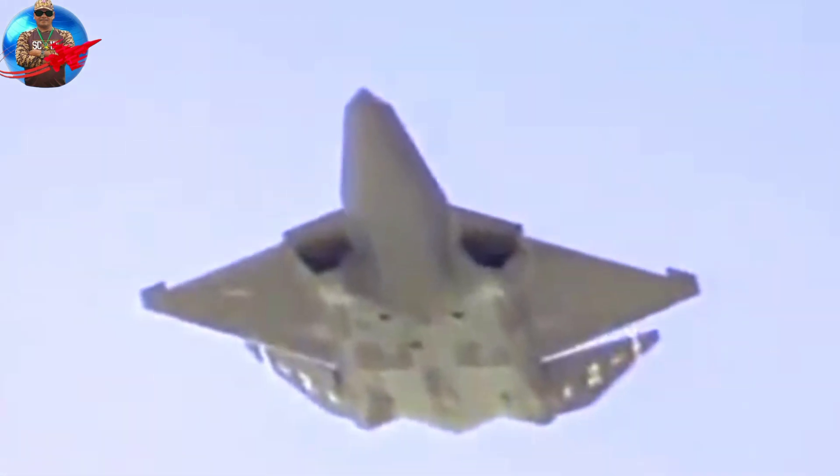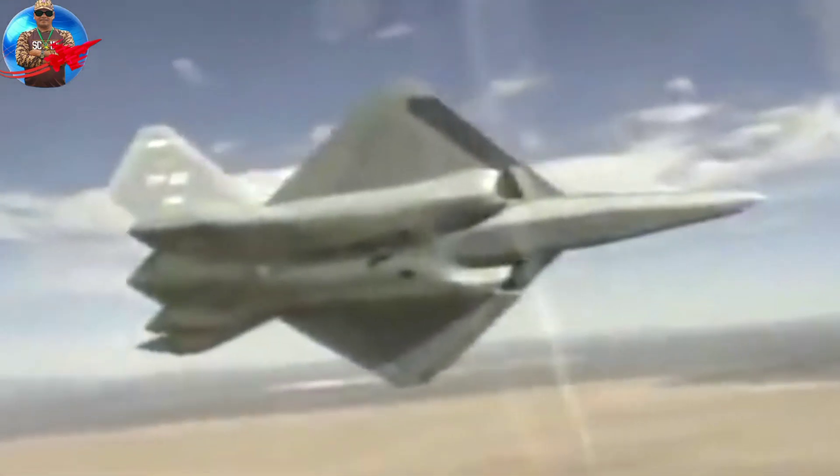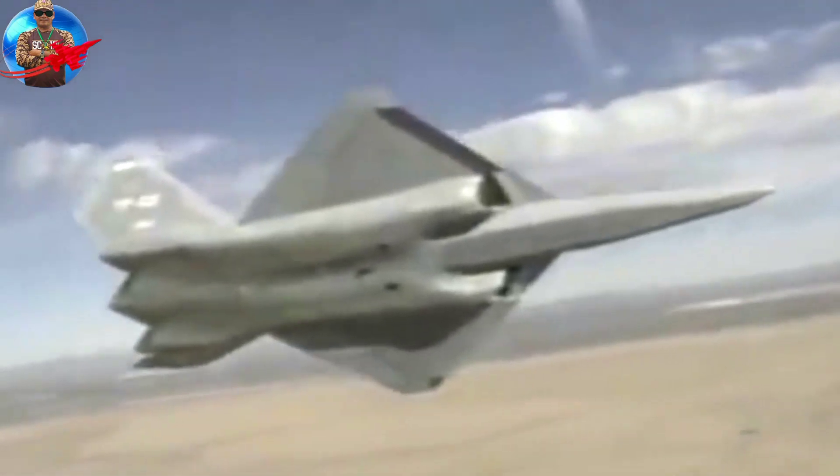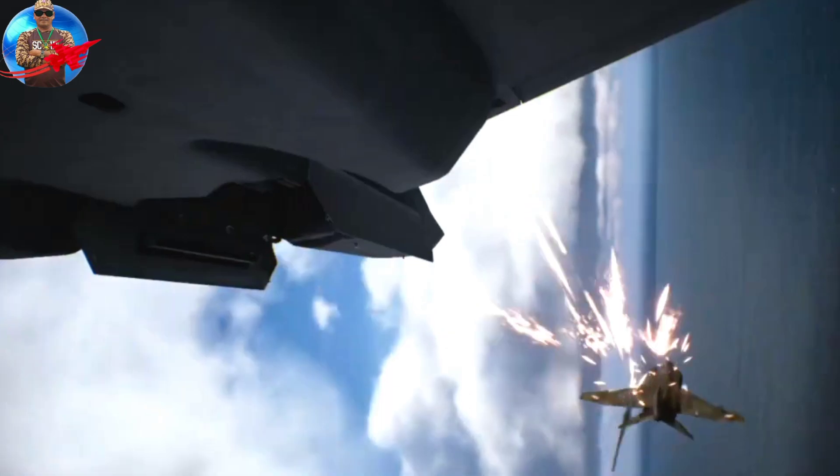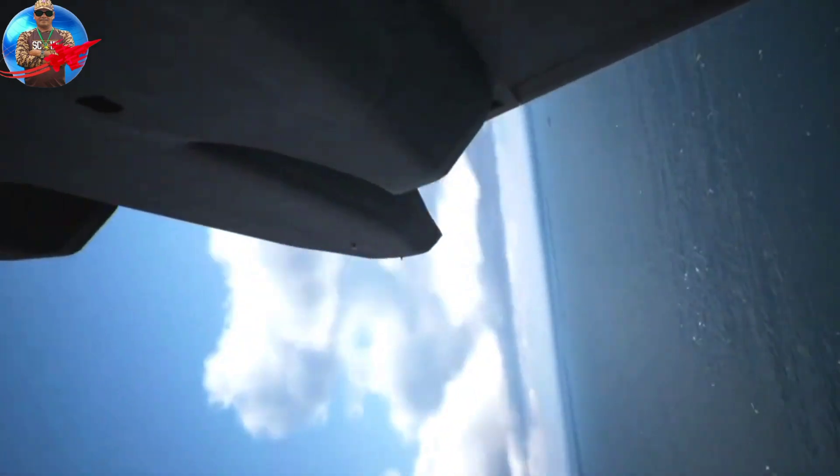The YF-23 had the advantage of being stealthier and faster, but less agile than the competition. After a four-year development and evaluation process, the YF-22 was declared the winner in 1991 and entered production as the Lockheed Martin F-22 Raptor.